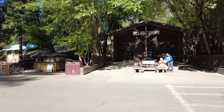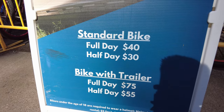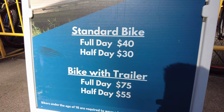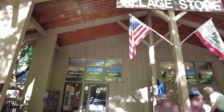We'll check out the village store first, and to the left of the store is a bike rental stand. A full day is $40, a half day is $30, and if you want a trailer it's $75 for a full day. Let's go see what's inside the village store.